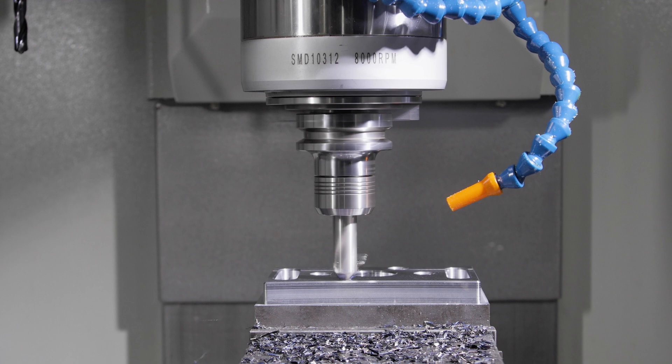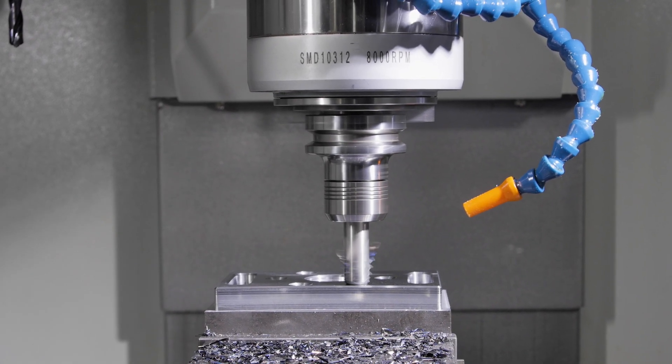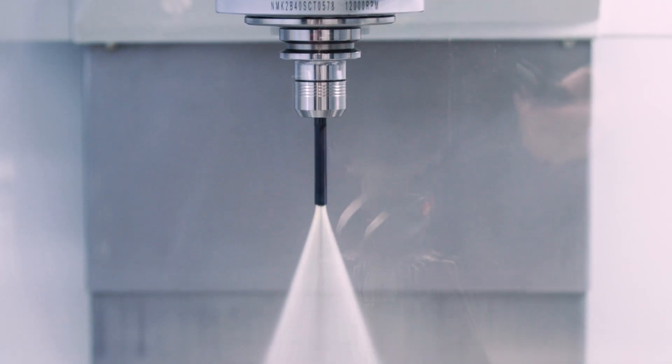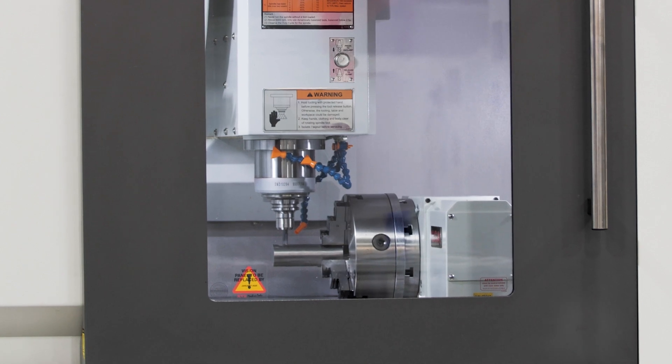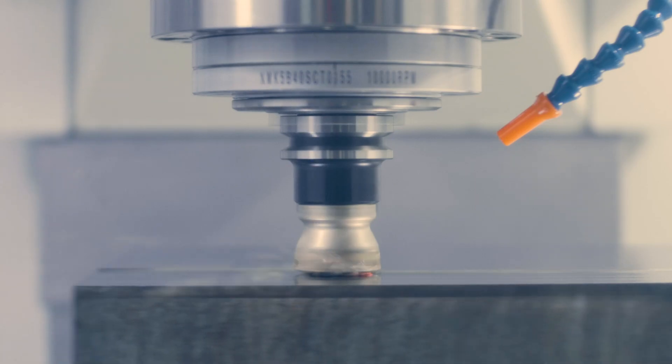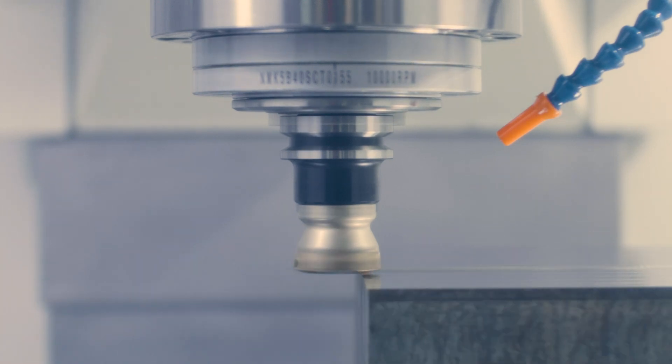The LR range of machines has several options to ensure you have a machine best suited for the work you do. The options include through spindle coolant, swarf conveyor, fourth axis, job and tool setting probes, the advanced programming option and much more.